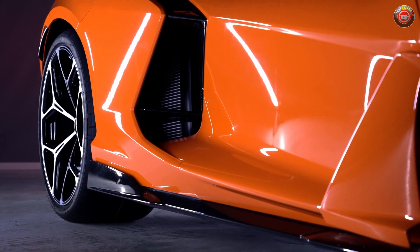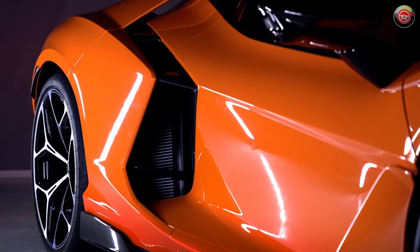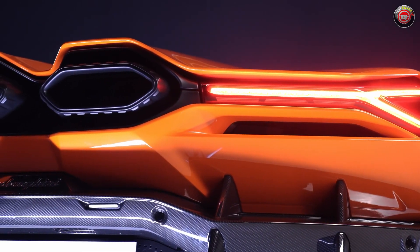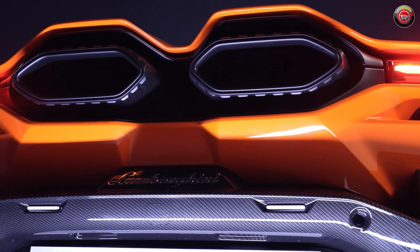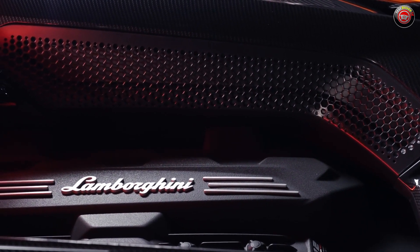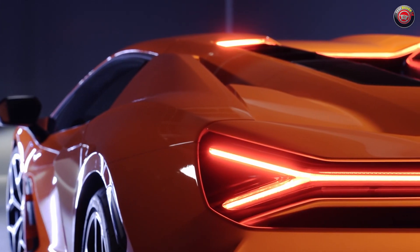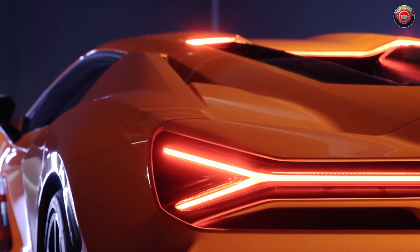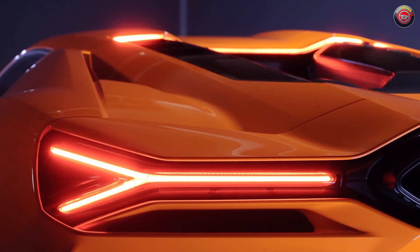Deep side air intakes break up the body lines ahead of the rear wheels, and large 20 and 21-inch wheels fill those corners out well. At the rear is a set of hexagonal exhaust outlets up high, just behind the fully exposed V12 engine that looks remarkably retro. Nearly hidden when closed is an active rear wing that changes depending on the drive mode.